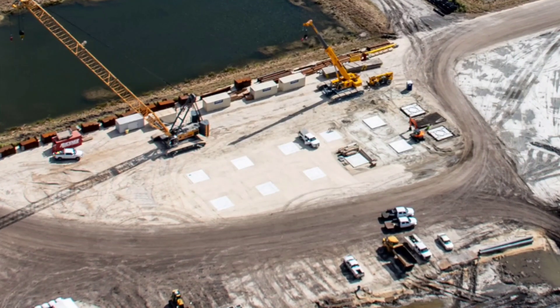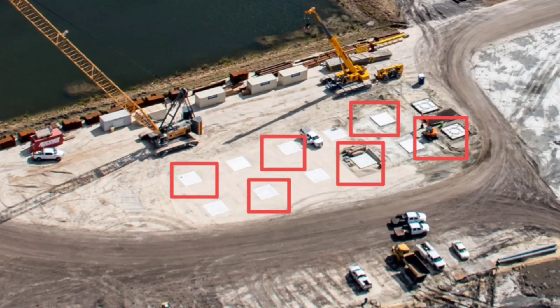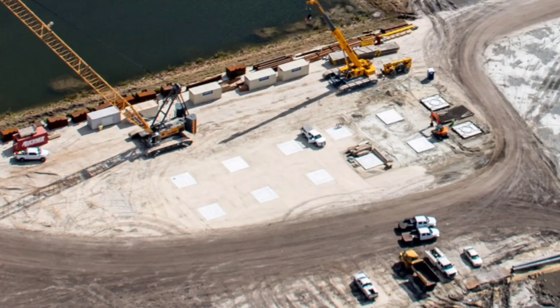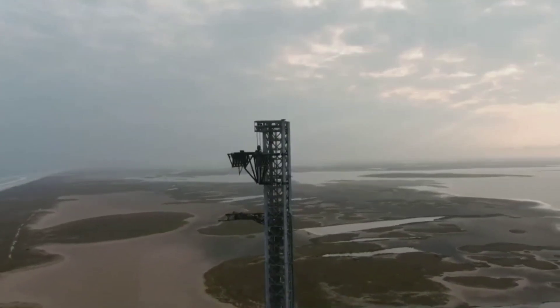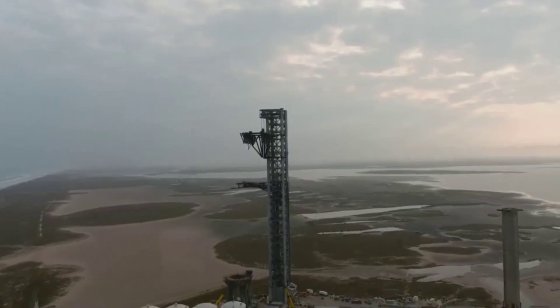While unassuming, the small sets of square foundations recently constructed at SpaceX's new Roberts Road Falcon storage, refurbishment, and processing center are virtually identical to the foundations where contractors assembled the first Starship launch tower in South Texas.